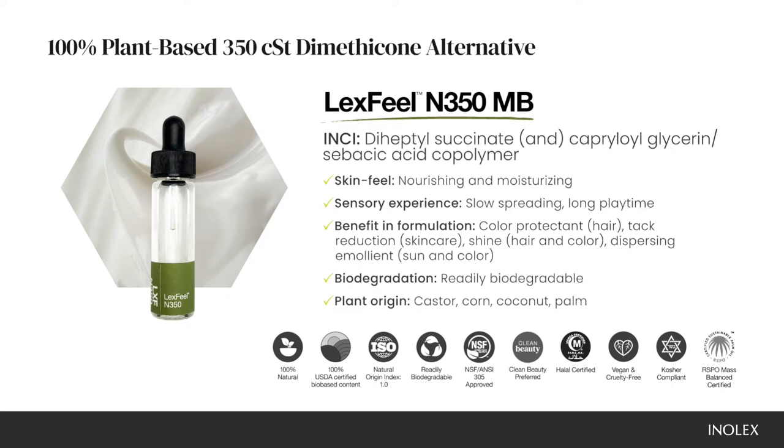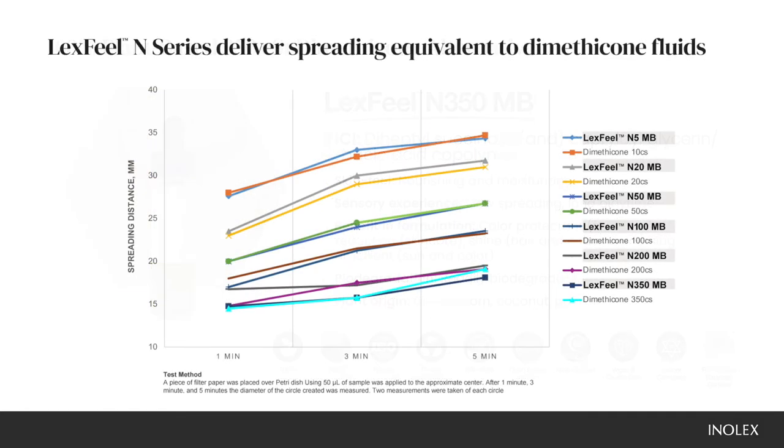It has a multitude of benefits including hair color protection, hair conditioning, tack reduction, and shine. It's also a great emollient for dispersing sun and color pigments.